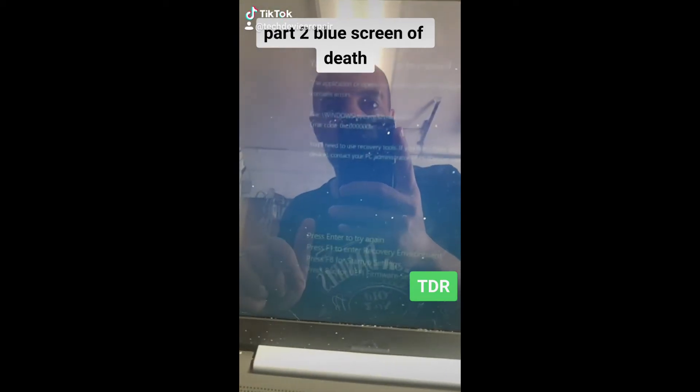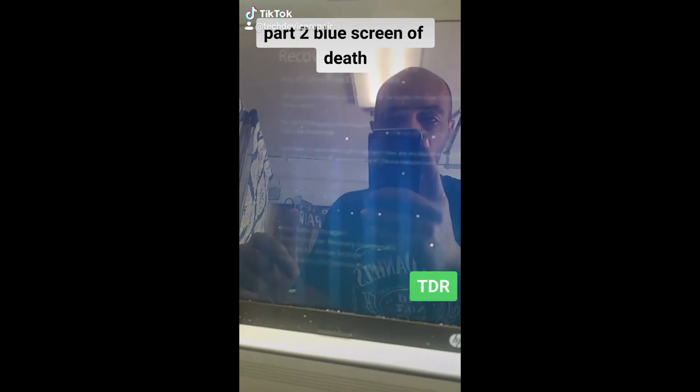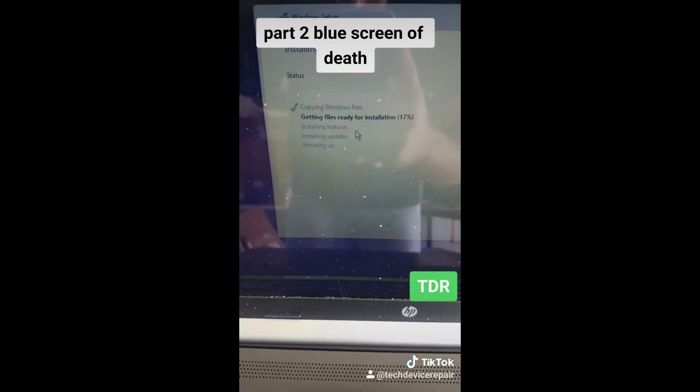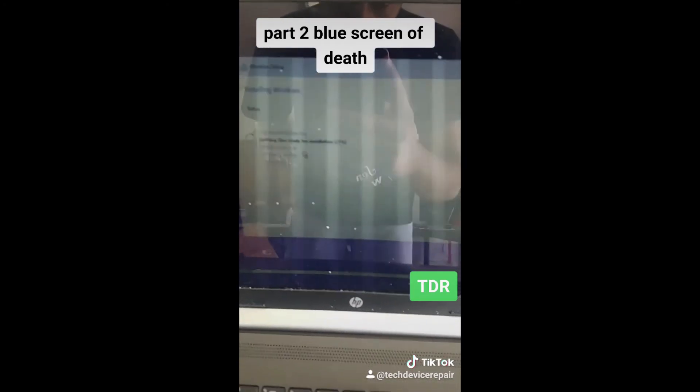The operating system is hanging at the EFI loading stage. We need to reinstall the operating system in upgrade mode. For whatever reason we couldn't do any startup repairs, so we're doing a full Windows installation, hoping it will copy over the files.